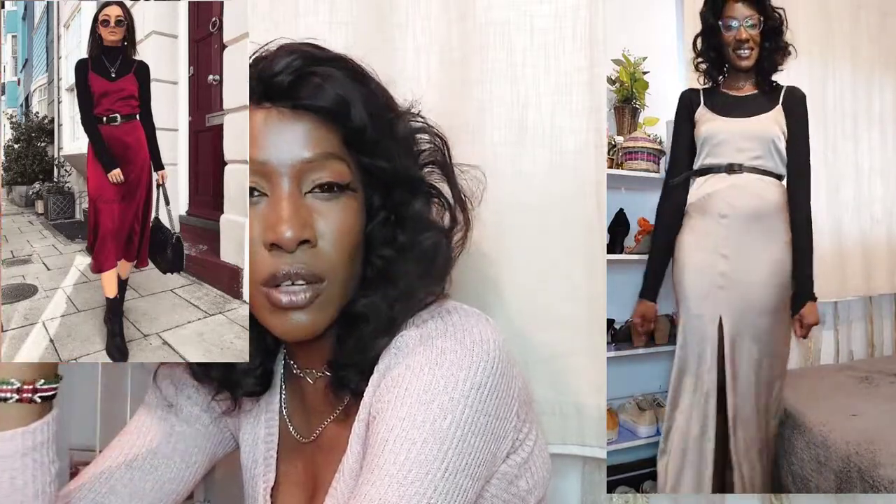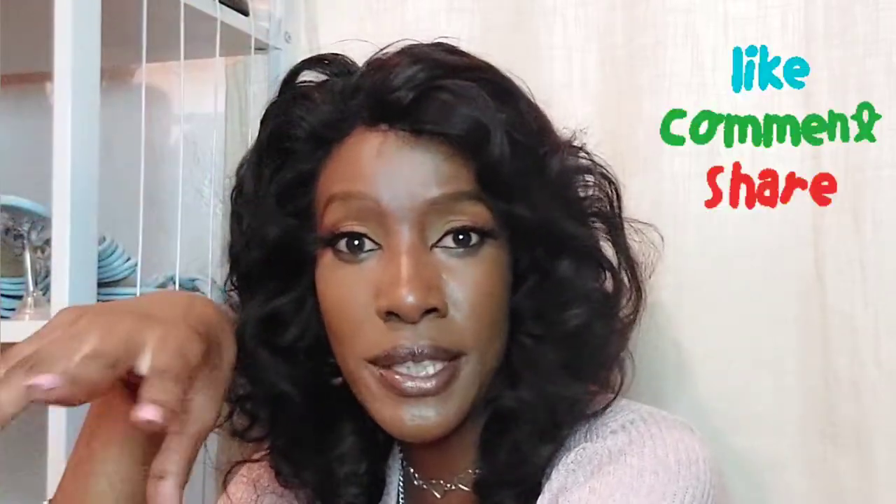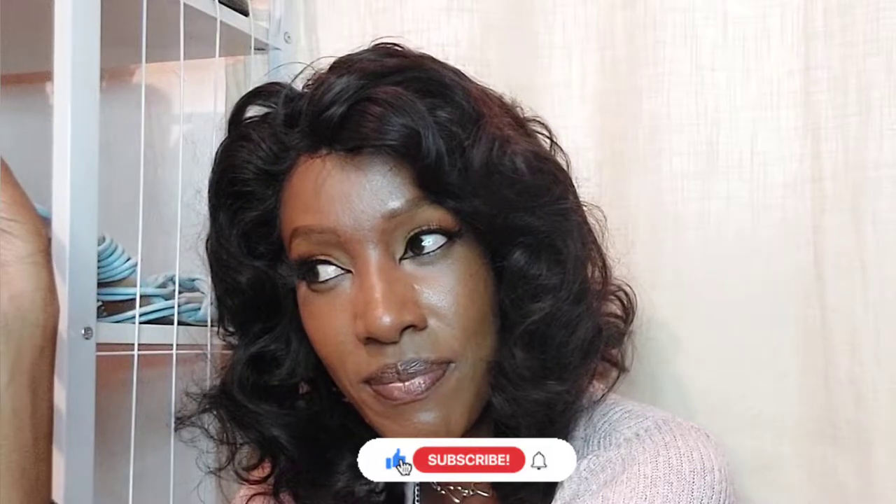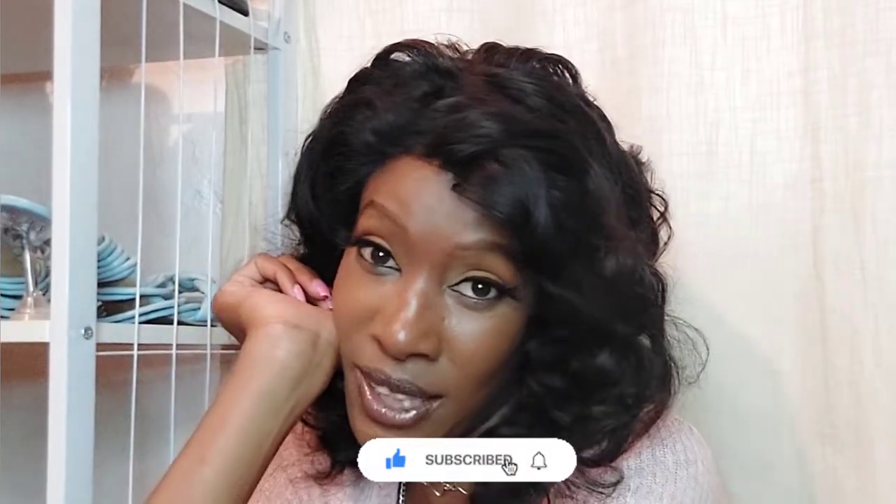I think all these outfits are really gorgeous and you can genuinely get inspiration on Pinterest. I had all these pieces in my closet and never bothered to combine them this way. If you got inspired, don't forget to throw a like, drop a comment about which outfit you'd wear, and subscribe to this channel so we can grow together. Thank you so much for watching and I'll see you in my next video, bye!